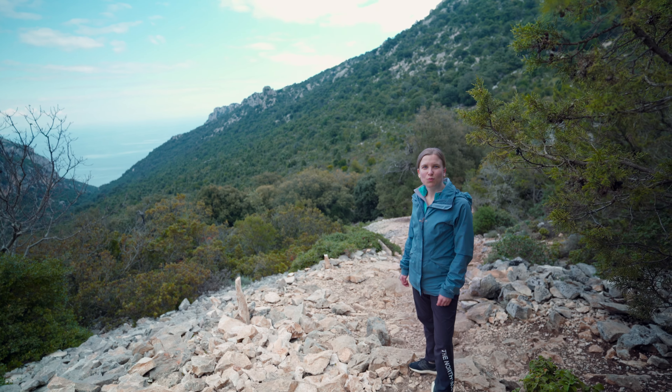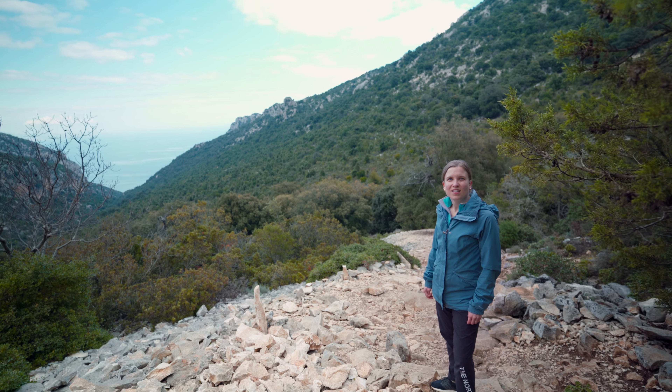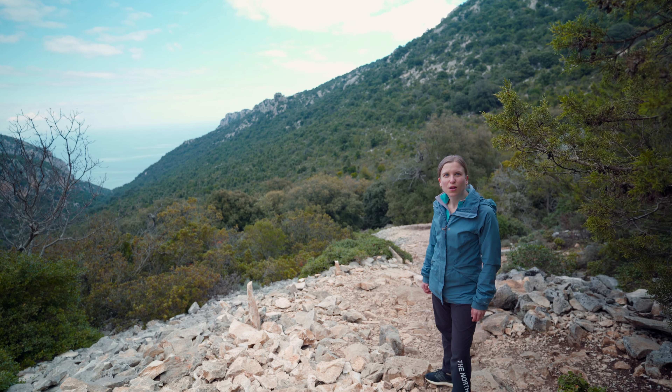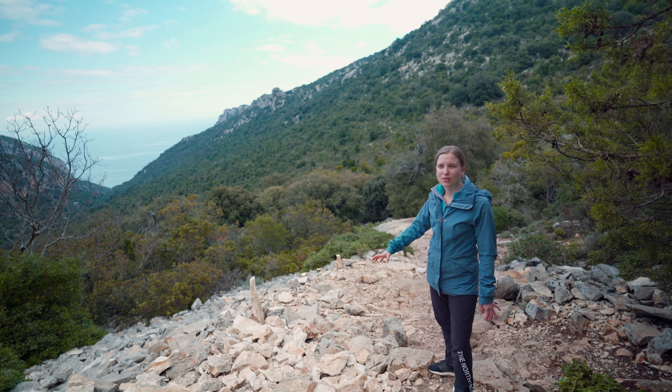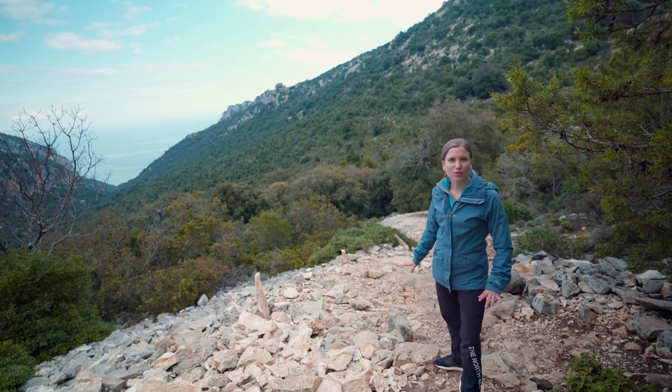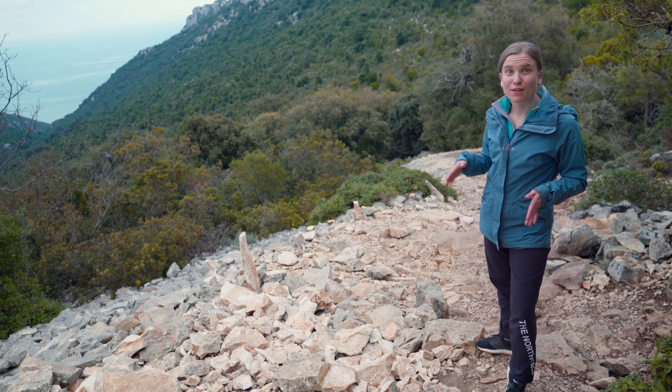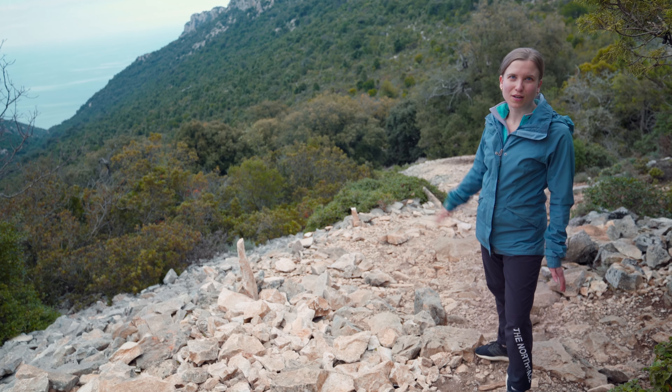So far it's a pretty easy walk. The only thing is, it's easy in that you don't have to use a lot of energy, but you do have to really look where you step because all the rocks are loose on the path. So you're looking down all the time, and if you want to admire the view, you have to kind of stop.